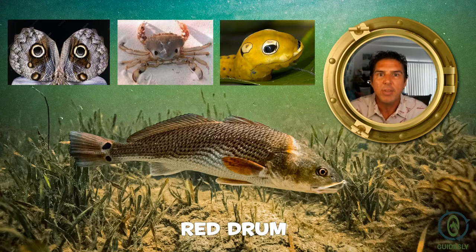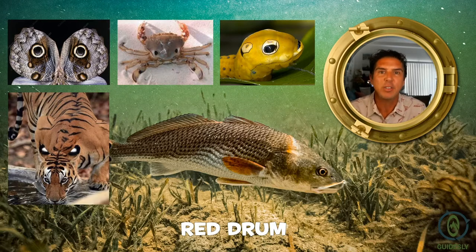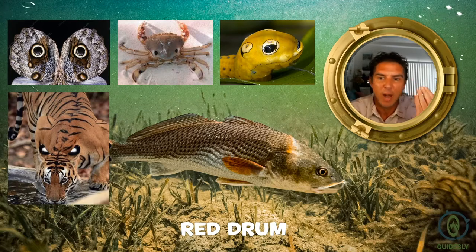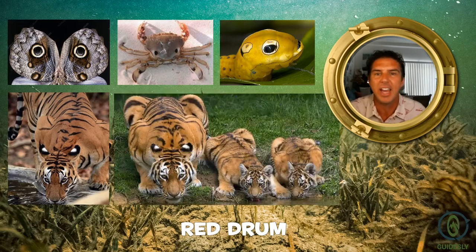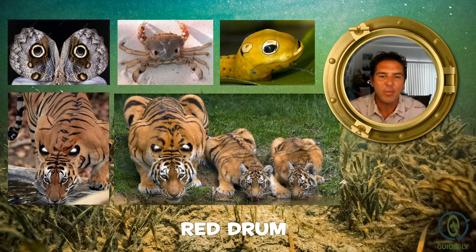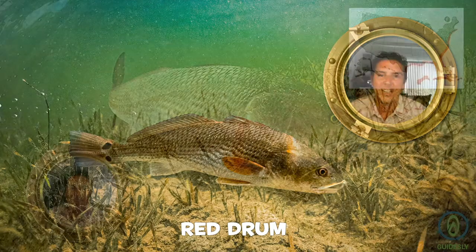Speaking of predators, they can also have eye spots. The tiger, when it goes to drink, will turn its ears around to have eye spots to confuse other predators. You can see that here — these ones have their ears tucked around as they're drinking, while these two little ones haven't learned that yet. But this is not fun facts about tigers — we're talking about the red drum.